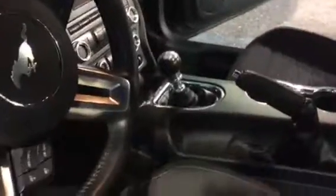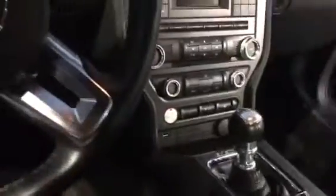It is a manual transmission, and there's your push button start. Other than needing to be cleaned, everything seems to be in great condition.